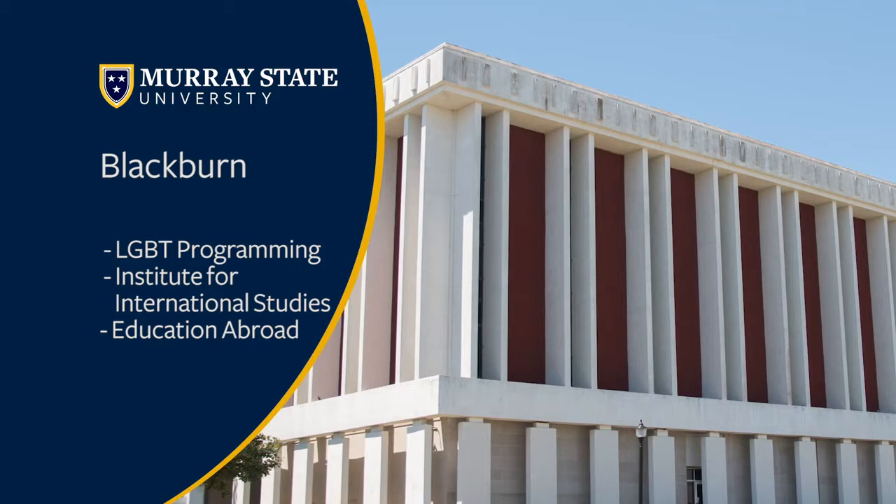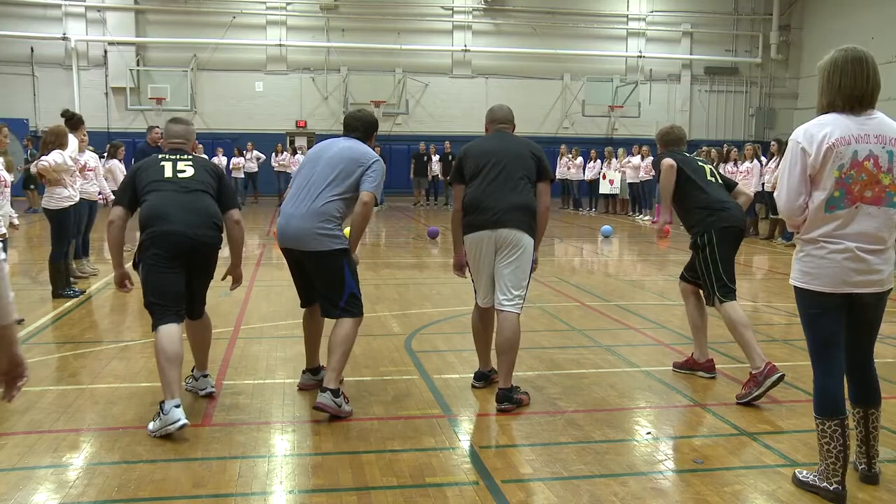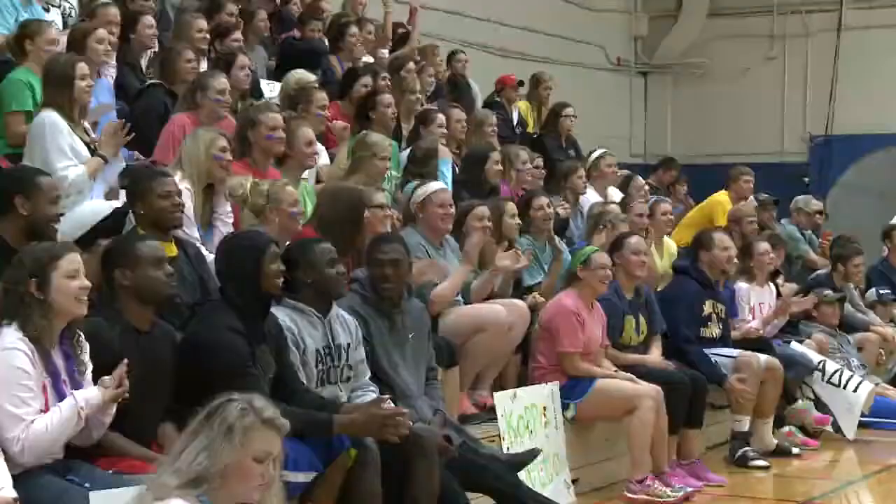Next we have Carr Hall. Inside this building is home of our criminal justice, social work, as well as our nonprofit departments. It also is a really neat building because it has two different basketball courts inside and lots of different activity space for our students.